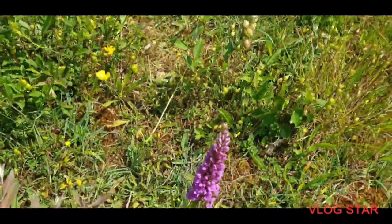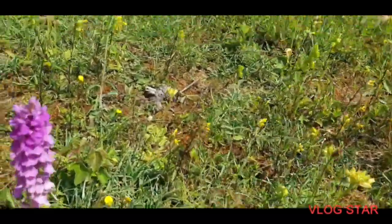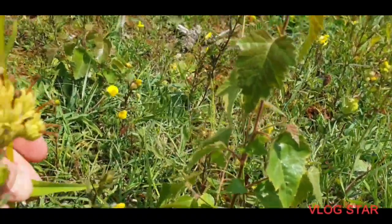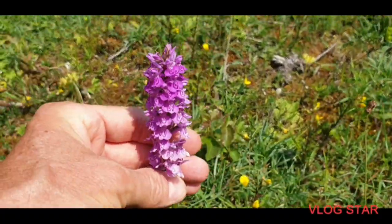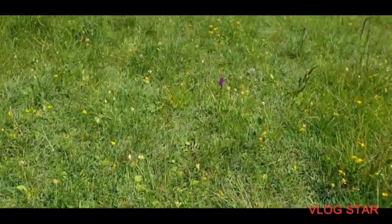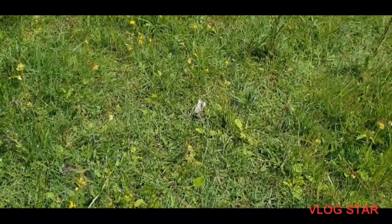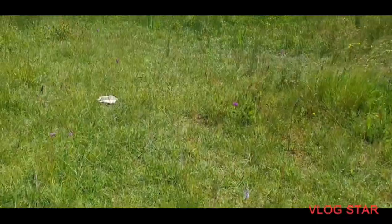Nice to see the marsh orchid. I think that one's a hybrid anyway — just slight spotting, very much paler than the southern marsh. And this one is a southern marsh — no, that's a hybrid. Yeah, there's one over there.